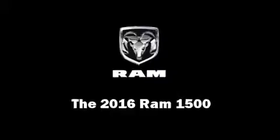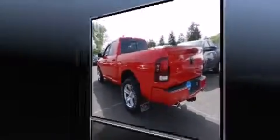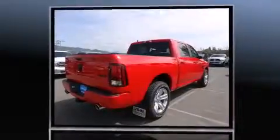The 2016 Ram 1500 — this four-door, five-passenger truck offers the features and options for which you've been searching. Under the hood you'll find an eight-cylinder engine with more than 350 horsepower, providing a smooth and predictable driving experience.